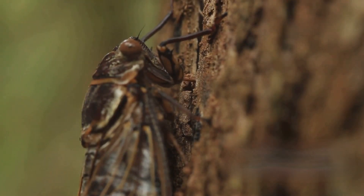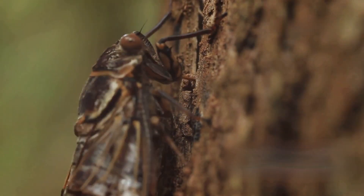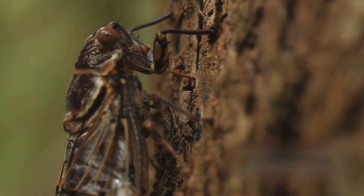Welcome to our quick dive into the fascinating life cycle of cicadas. In just three minutes, we'll explore their incredible journey from eggs to adults.